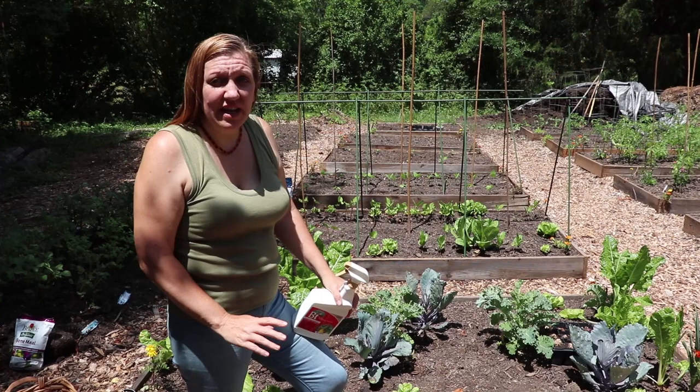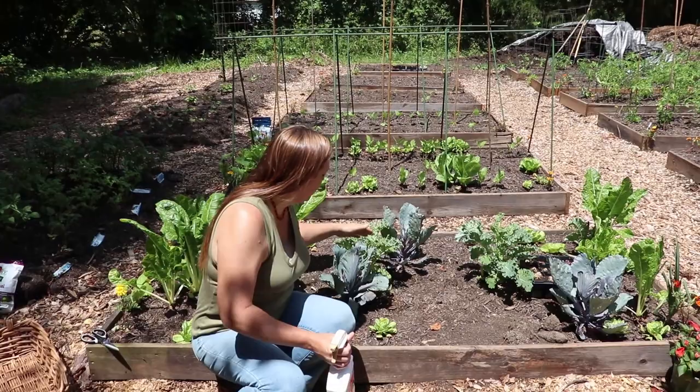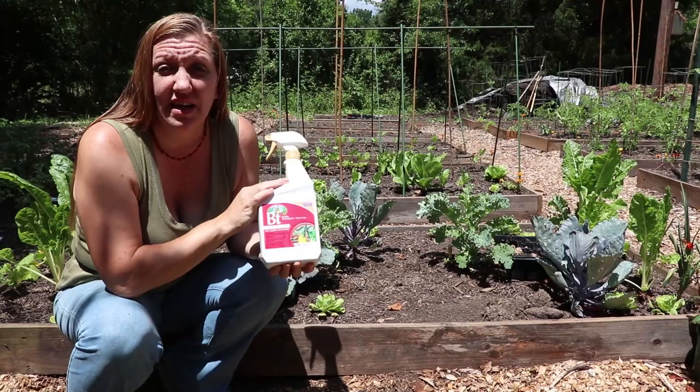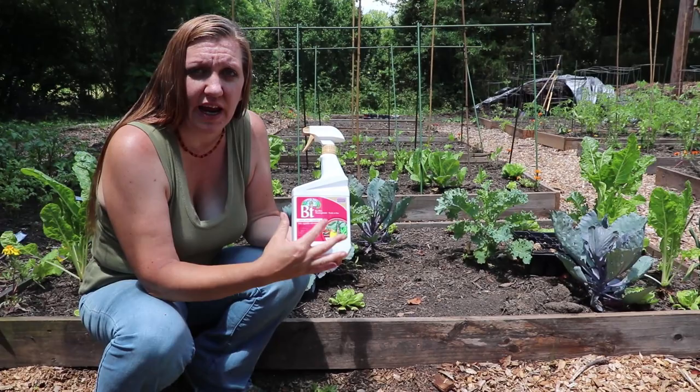If I can't keep it under control by removing them and the population gets too large — like it is now on this kale where nothing is left of those new leaves — then I'm going to apply BT. BT is a natural bacteria that only affects caterpillars. Bacillus thuringiensis is the long name for BT, and it is a very good, effective organic pest control for caterpillars, or worms as some people call them.